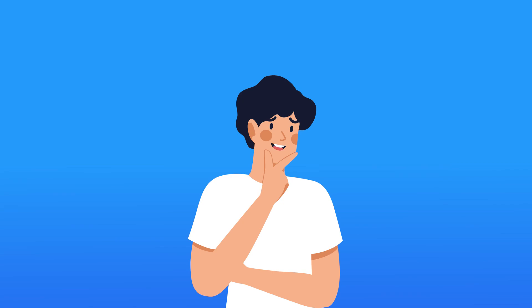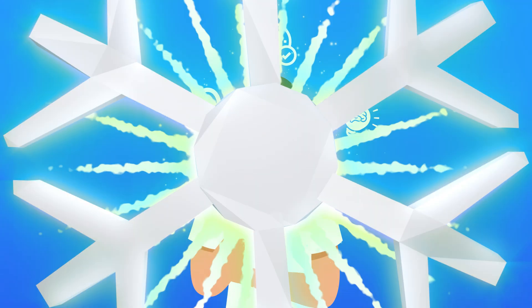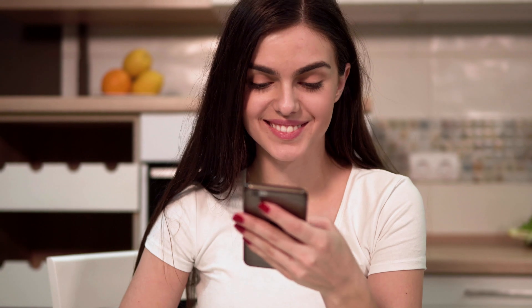Think of technology as the new assistant that never calls in sick, works around the clock, and can crunch numbers without a calculator. And remember, you don't have to make changes all at once. Start small. Choose one area of your business that could benefit the most from a tech upgrade.